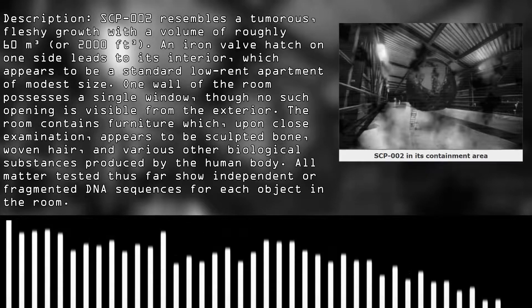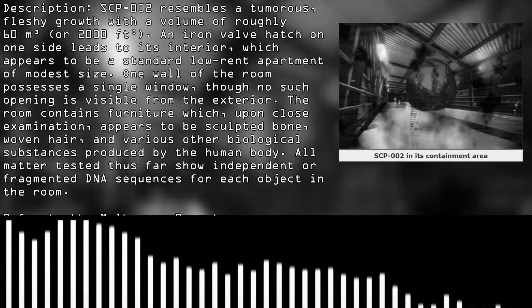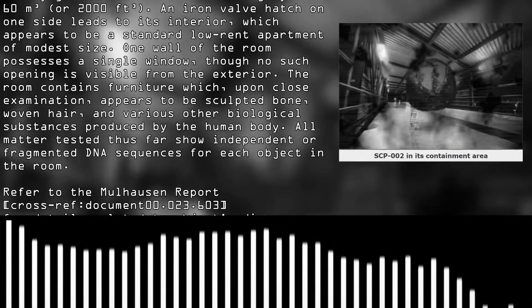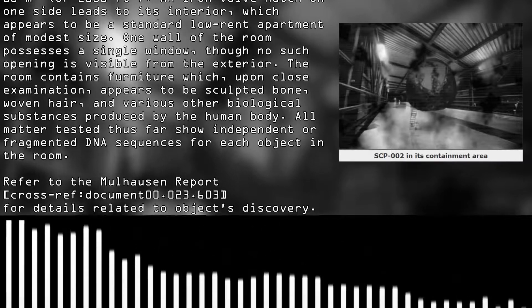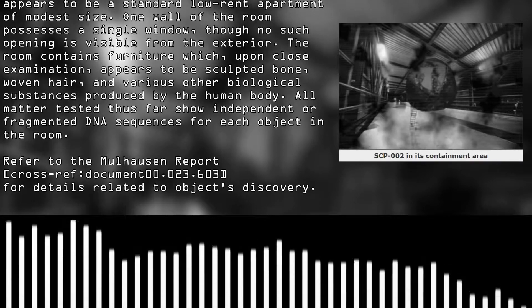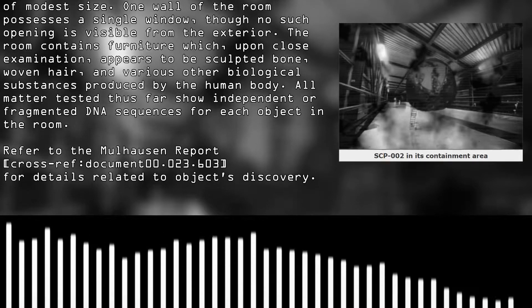All fragmented DNA sequences for each object in the room are documented. Refer to Mahan Report, cross-reference document 00.023.603, for details related to the object's discovery.